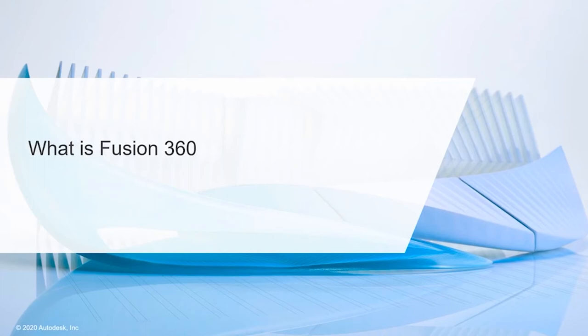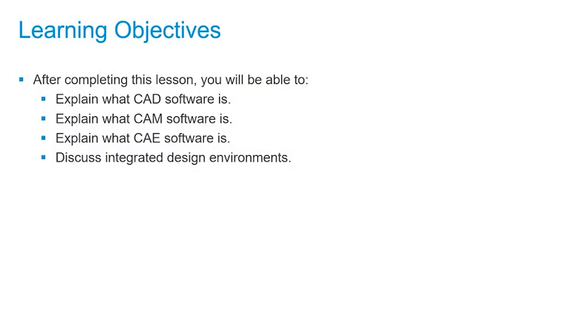In this lesson, we'll go over and explain what Fusion 360 is. After completing this lesson, you'll be able to explain what CAD software is, explain what CAM software is, explain what CAE software is, and discuss integrated design environments. So what is Fusion 360? Fusion 360 is a cloud-based CAD, CAM, and CAE tool for collaborative product development. Fusion 360 combines fast and easy organic modeling with precise solid modeling, allowing you to make your designs manufacturable.